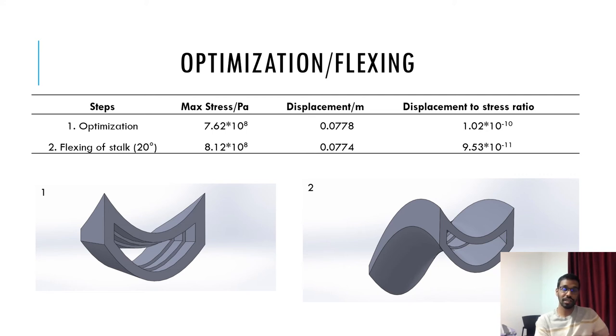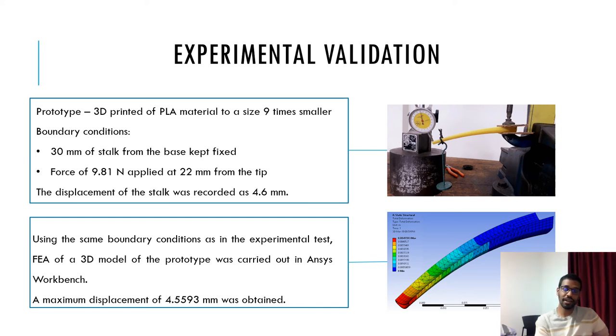Following optimization, the maximum stress was still well below the modulus of rupture and the displacement increased to 0.08 m. This makes the stalk flexible and lighter. Furthermore, a flexure of 20 degrees was given to the stalk so that it can have a more natural look, as shown in the figure on the right. This only slightly decreased the displacement-to-stress ratio. To validate the FEA results, a similar test was carried out on a miniature prototype of the stalk. There was a percentage difference of 0.89% between the values of displacement obtained for the experiment and the equivalent simulation.